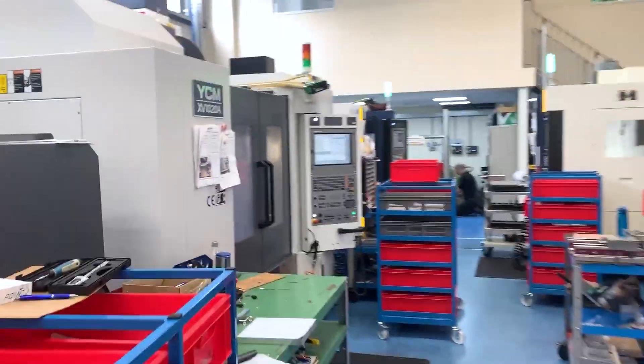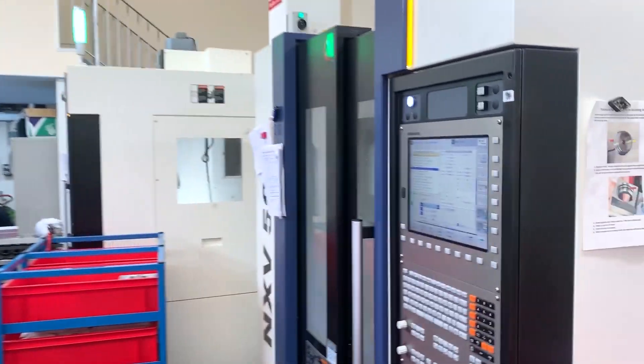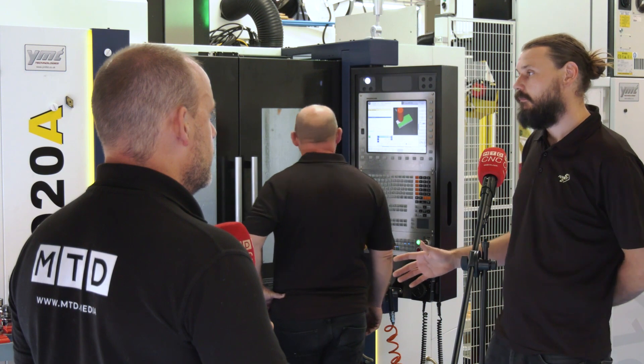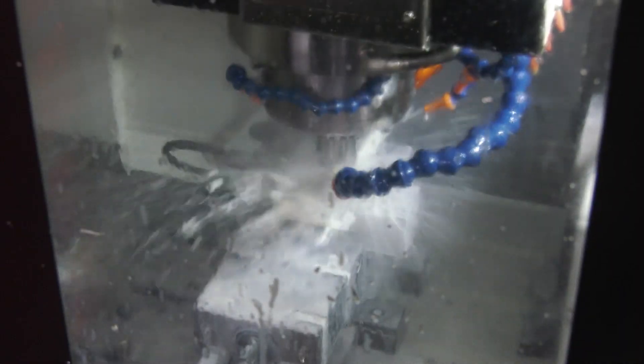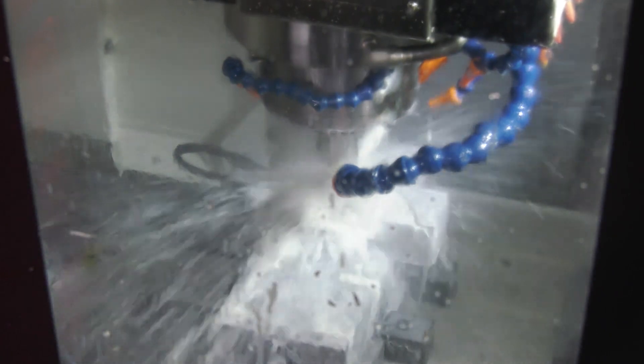And when you look at the machine you've got here, the integration of the robotics — has that been handled by them as well? Yeah, the entire setup was provided by YMT. They did everything. They set it all up beforehand. I basically sent them the models and the types of things we wanted to produce, and they came up with the solutions and said, this is what we're going to do. It worked very closely with them, and this was the end result.